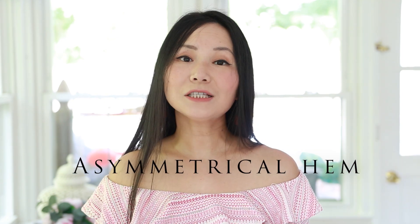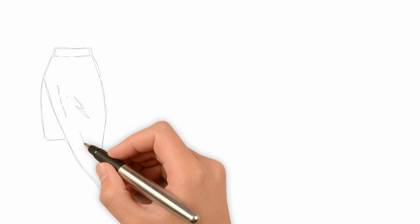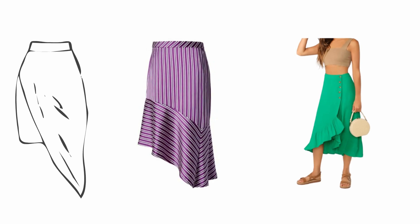Now let's look at the designs of skirts, because design can make a huge difference. An asymmetrical hem is a very flattering design for short women — this could be an asymmetrical hem or a high-low hem. This kind of design tricks the eye into believing your legs are longer, which is why it's super flattering for someone with short legs.